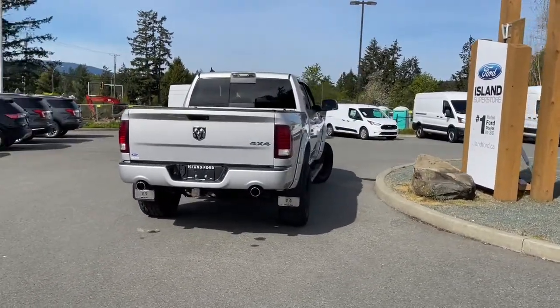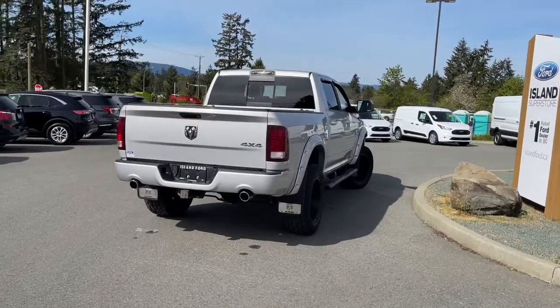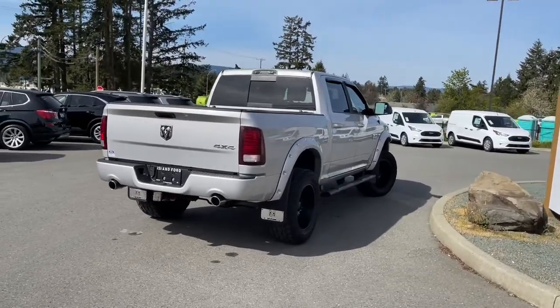It's really easy to take this vehicle out on a test drive, and you can book that online at islandford.ca.